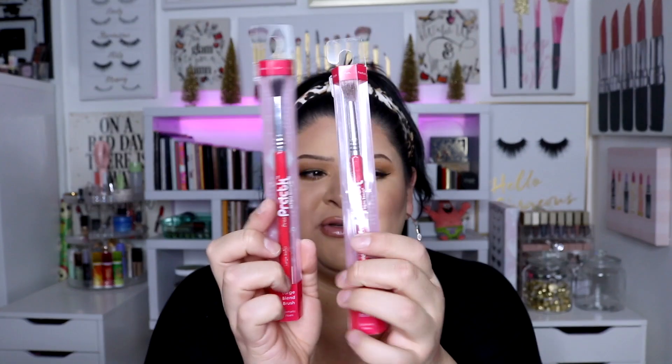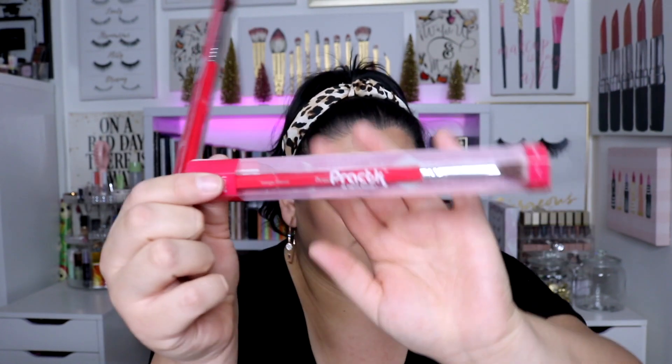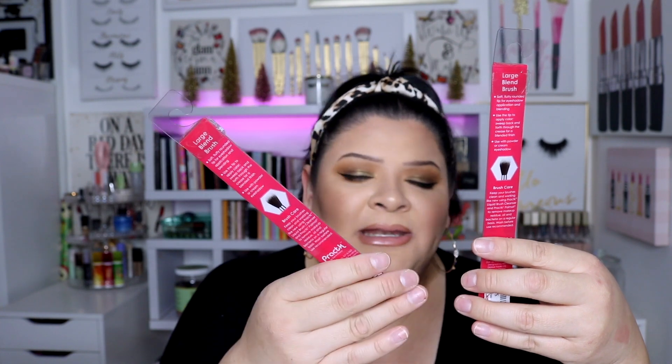I'm going to start off with TJ Maxx because it's just two things. I found these brushes there and they were only $3.99. I'd been seeing this brand — Pratt, by Sigma Beauty — around TJ Maxx and Marshall's finds. From what I understood, it's kind of like the sister brand to Sigma Beauty but more affordable. I personally own like two Sigma brushes; their kabuki is one of my favorites — I've had it for about 10 years and it's still just as good. I got both of the large blending brushes because I can never have too many blending brushes.